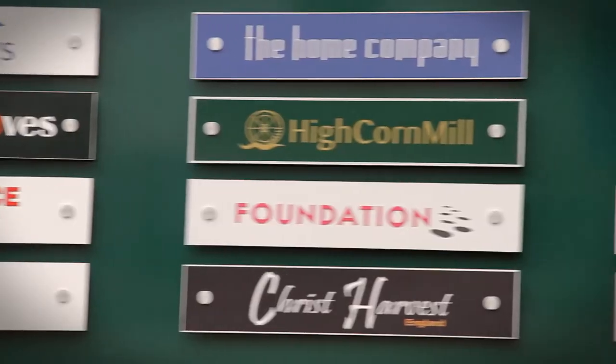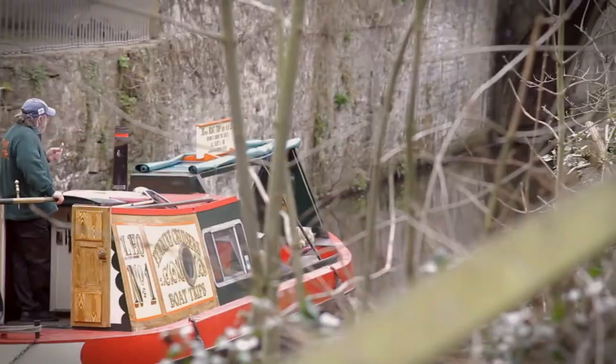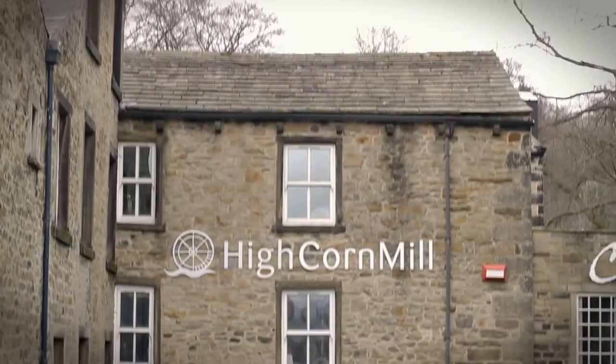With the delightful premises being full of shops and businesses, the building is as relevant and important to Skipton today as it has been over the past 600 years.